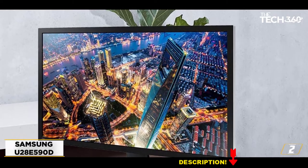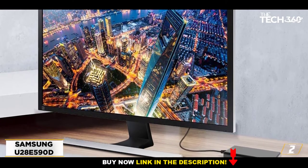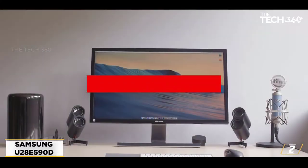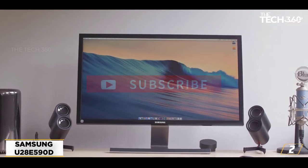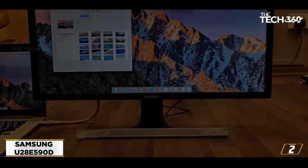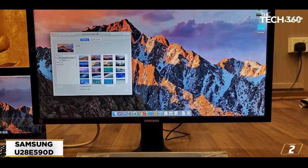At number 2: the Samsung U28E590D. When it comes to affordability, nothing really comes close to the Samsung U28E590D. Its 28-inch 4K panel will give you every bit of detail you need when starting out or when taking on most intermediate projects. Monitors in this price bracket usually don't come with this kind of screen and are aimed at high refresh rates.